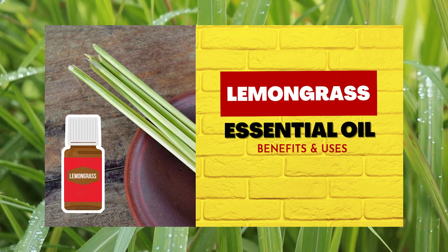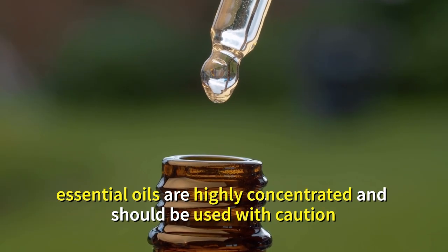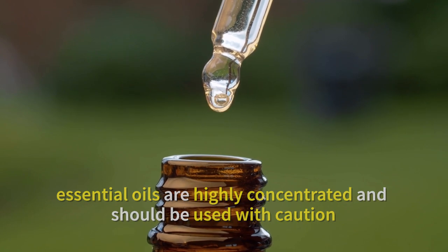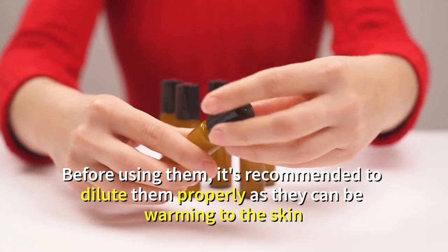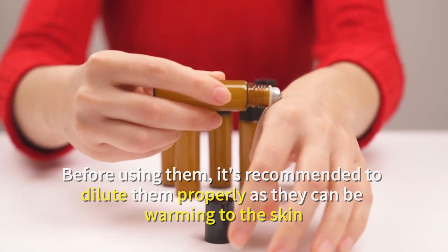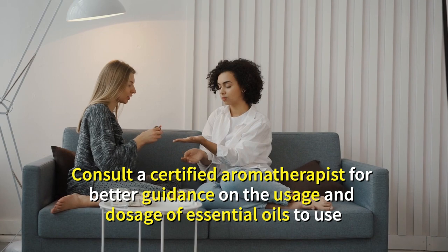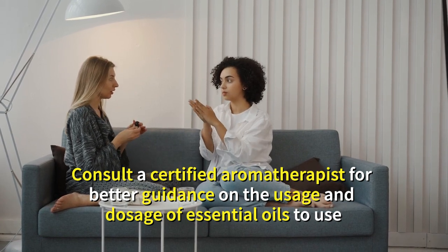It's important to note that essential oils are highly concentrated and should be used with caution. Before using them, it's recommended to dilute them properly as they can be warming to the skin. Consult a certified aromatherapist for better guidance on the usage and dosage of essential oils.